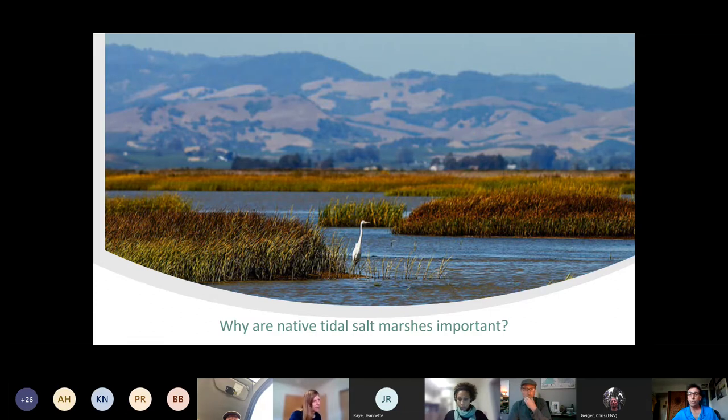Those salt marshes are very important for the health of San Francisco Bay and for us humans who live, work, and play on the edges of the Bay. They are highly productive ecosystems rich in biodiversity. They are also important carbon sinks, helpful in combating climate change by sequestering carbon. They protect coastal areas from natural disasters, acting as a buffer against storm surges and erosion.